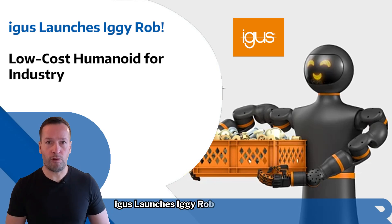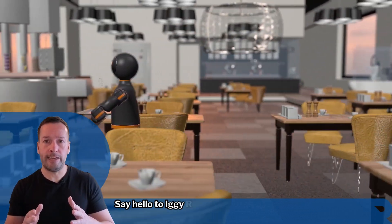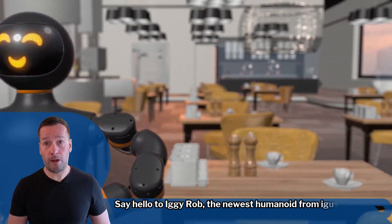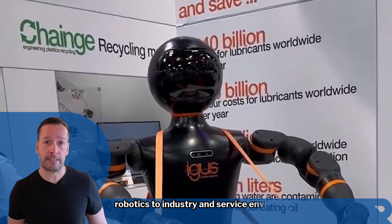IGUS launches Iggy Rob, a low-cost humanoid for industry. Say hello to Iggy Rob, the newest humanoid from IGUS, designed to bring practical, affordable robotics to industry and service environments.